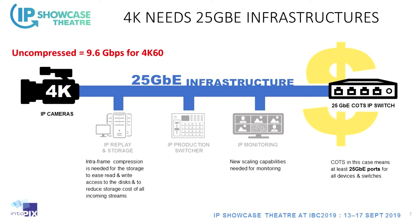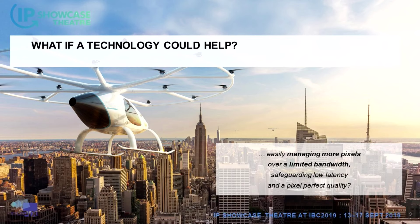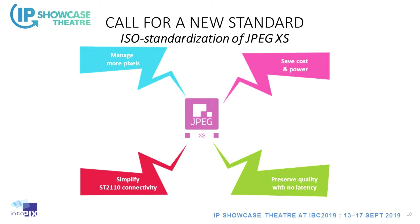Moving to 8K is even more challenging — 8K is already there in Japan, for instance, and you'll need 100 gig or 400 gig capability. So what if a technology could help? Another challenge is how to manage more pixels while saving cost and power, preserving quality with no latency, and simplifying the IP connectivity.